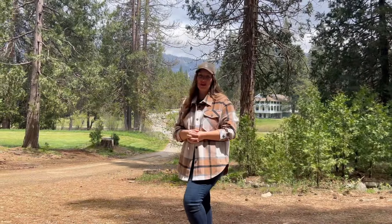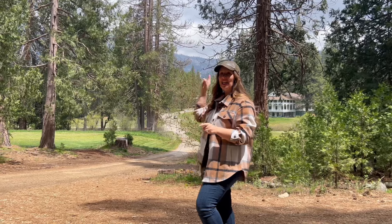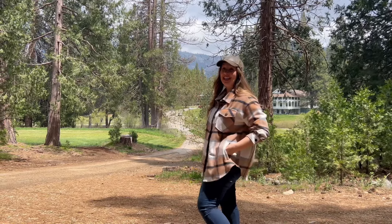I love Yosemite waterfalls, and if you've seen my Chilnualna Falls blog post, you can actually see the upper falls right from the trailhead here.